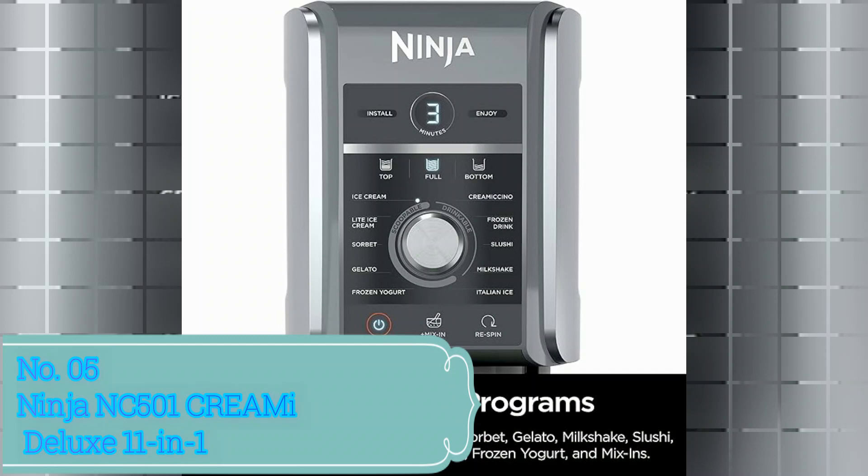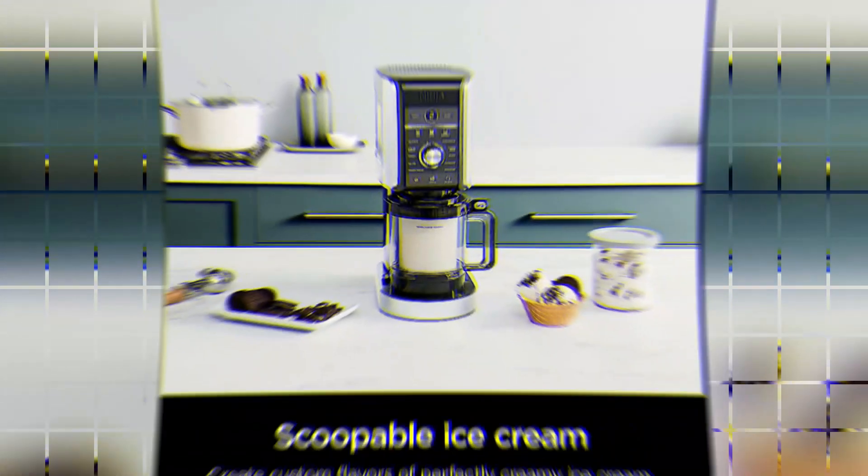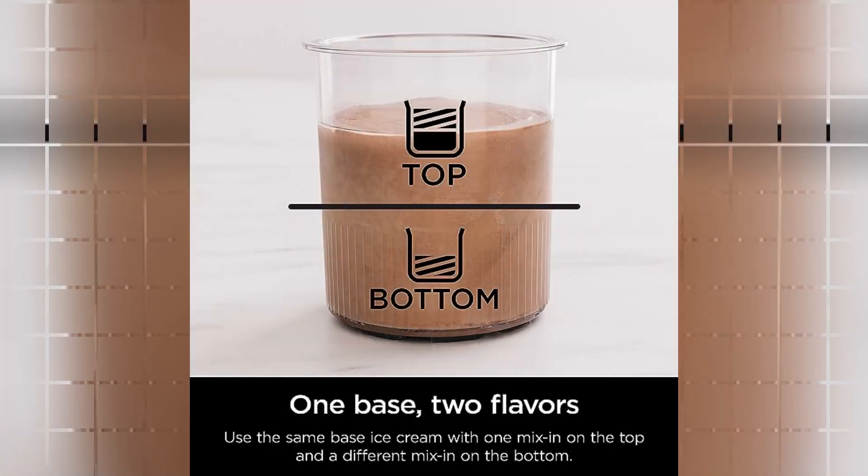Number 5: Ninja NC 501 Creamy Deluxe 11-in-1. The Ninja NC 501 Creamy Deluxe 11-in-1 is a versatile and efficient kitchen appliance by the renowned brand Ninja. With its sleek silver color, this product not only adds a touch of elegance to your kitchen, but also offers a wide range of features. One of the standout features is its impressive 11-in-1 functionality, meaning you can use this single appliance for a variety of tasks, eliminating the need for multiple kitchen gadgets.